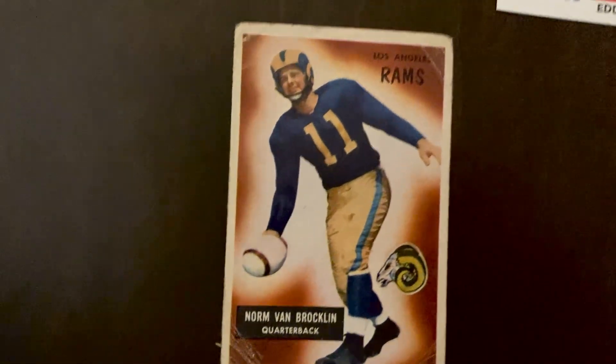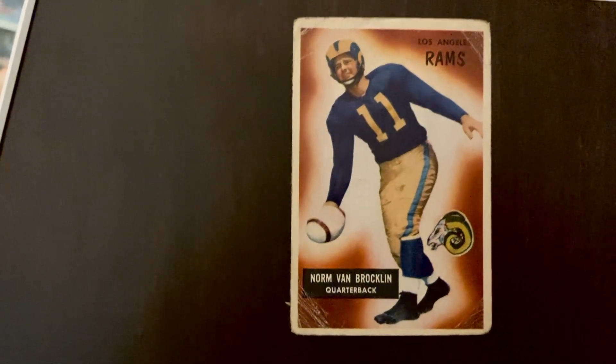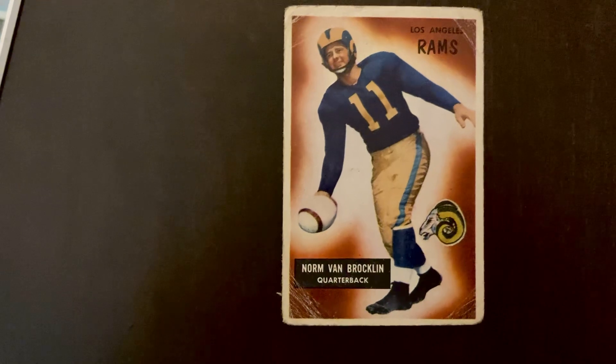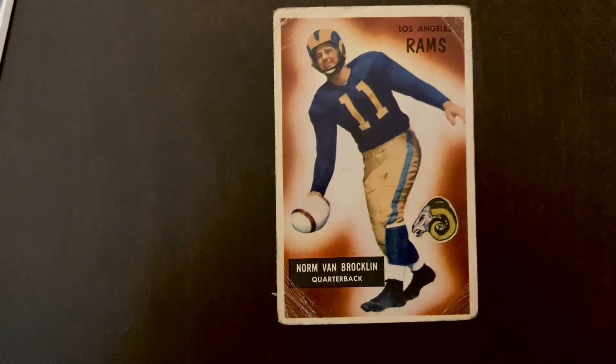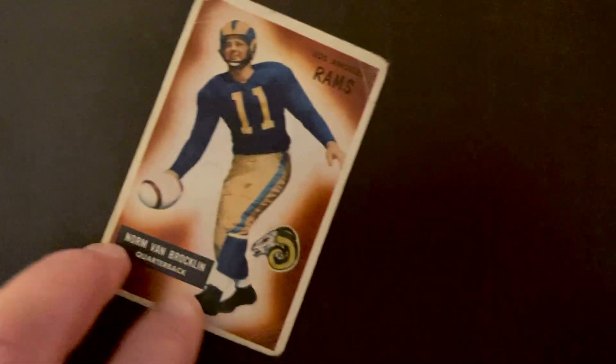Van Brocklin later became a head coach. He was the Minnesota Vikings' inaugural coach in 1961, and then coached about 12 years total. You can see here the front and back of that 1955 Topps football card.